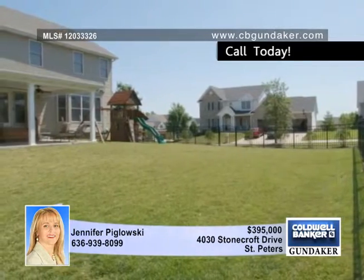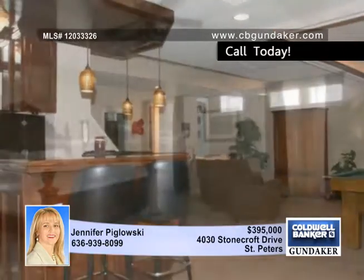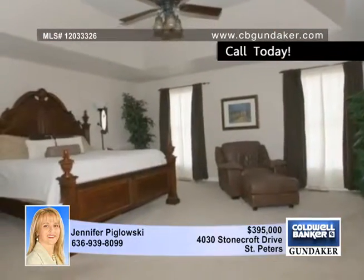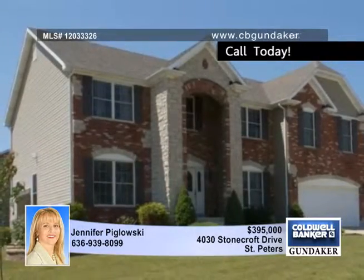breakfast room. The oversized master suite has walk-in closets and the finished lower level is impressive with a custom media room, a game area, a wet bar and more. Jennifer says you must see this one to believe it.